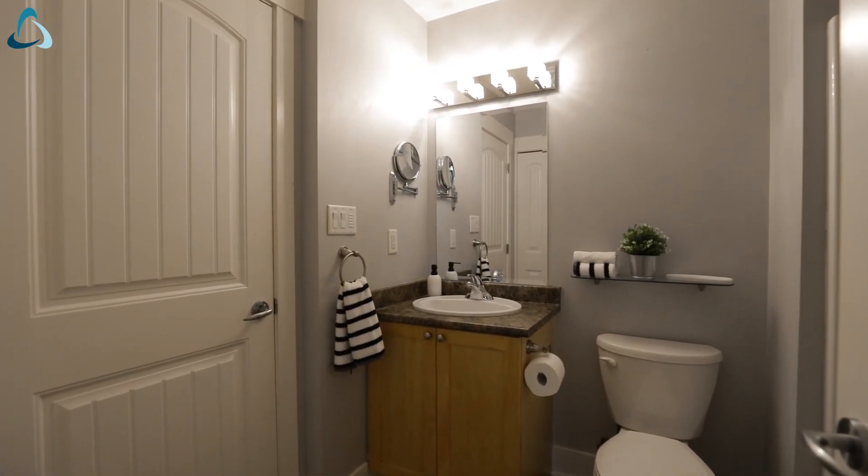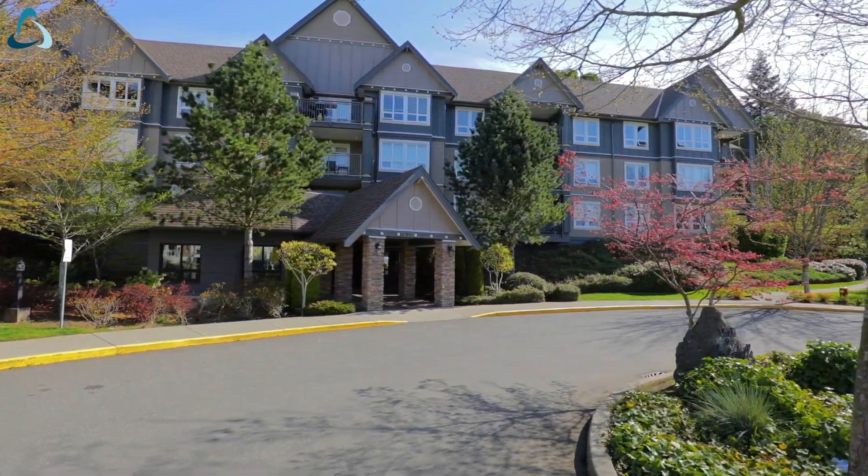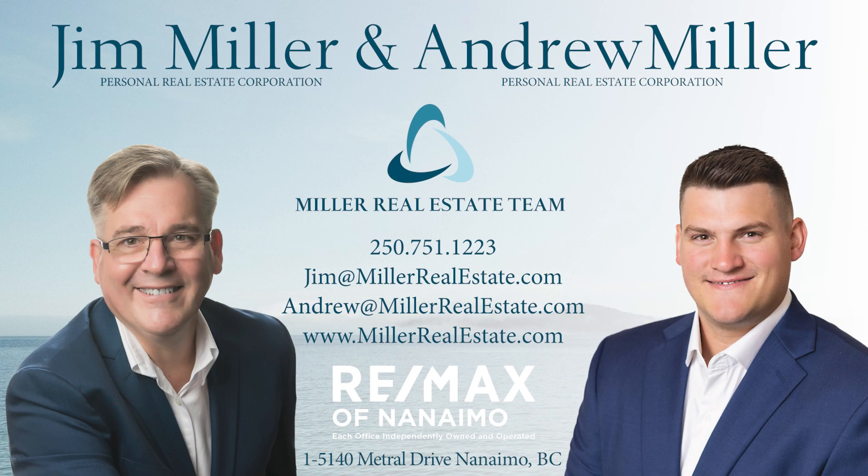This unit is centrally located within walking distance to shopping, restaurants, and other amenities. Thanks for touring this condo with us today. For more information, visit MillerRealEstate.com.